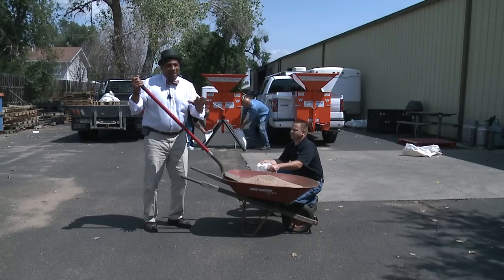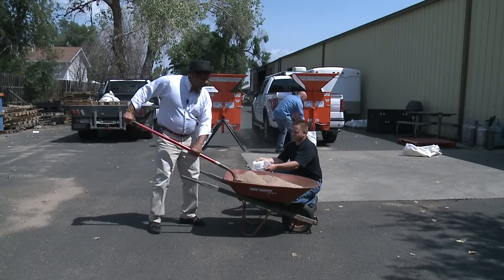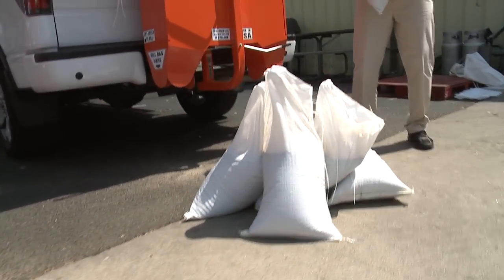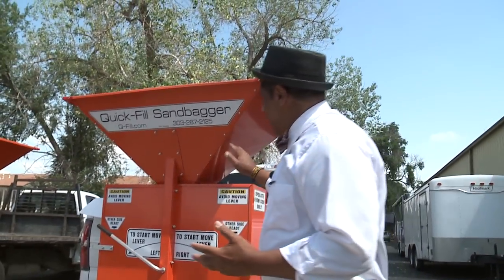To get an idea how good this quick-fill sandbagger is, we brought out the old-school method — a wheelbarrow and shovel. How many can the machine fill in the time it takes us to fill one bag? The machine got eight bags filled, uniformly I might add, to our one. I think the machine wins, hands down.